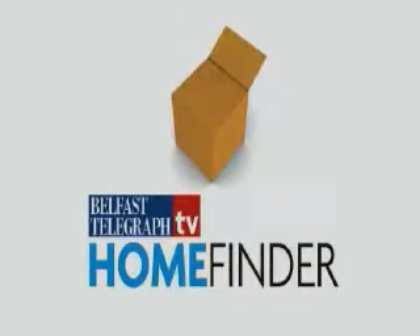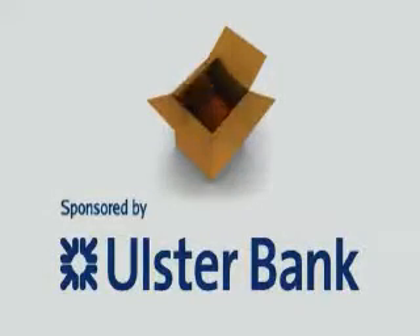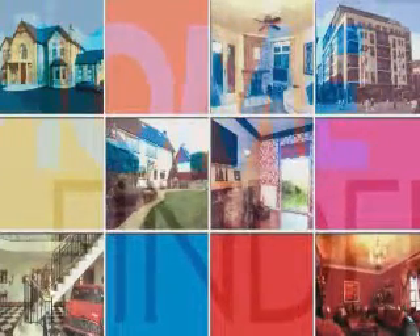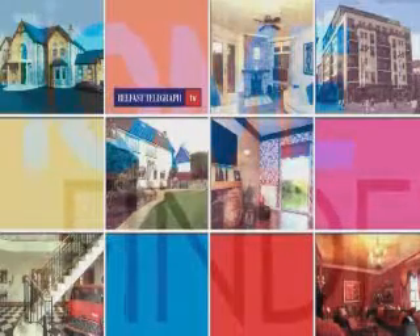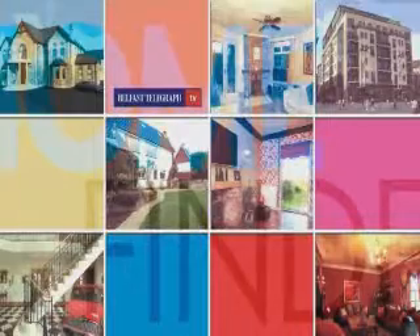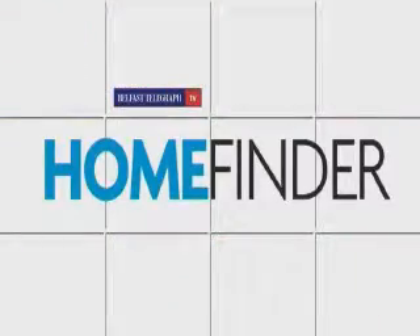BT TV Home Finder, sponsored by Ulster Bank. Hi, I'm Helen Carson and welcome to Home Finder TV.